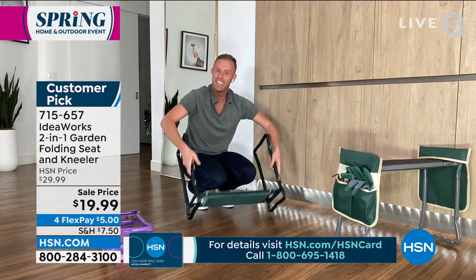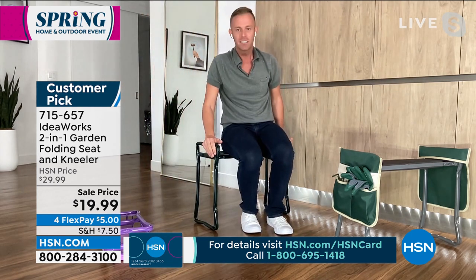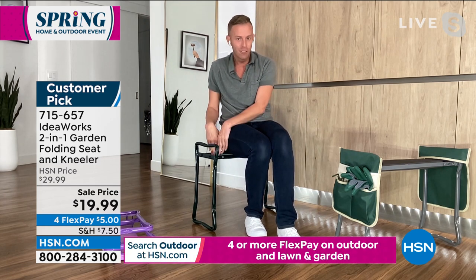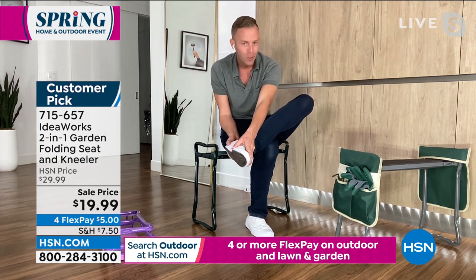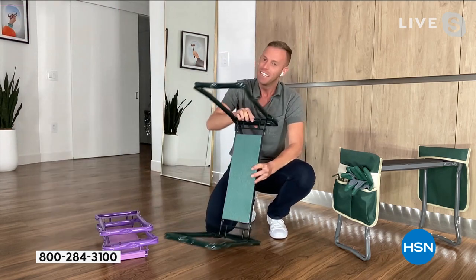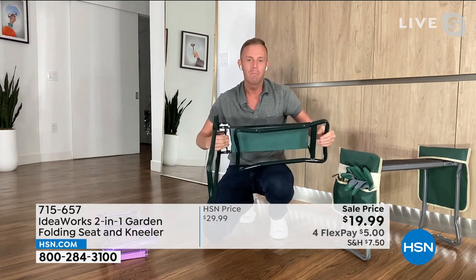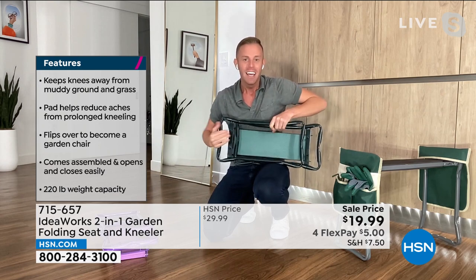If you need to sit, you can just flip it over because it's a two-in-one — one of my favorite things. You can sit because it's a full garden seat. You can take it to the tailgate, to the football game, use it as your own seat, put your shoes on and off by the front door. And at the end of the day or the season, it literally folds up to just a couple of pounds and you can hang it.